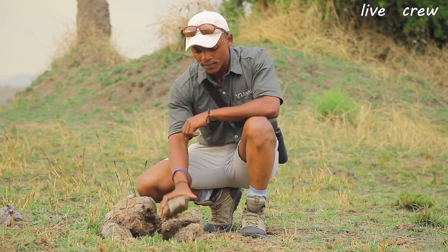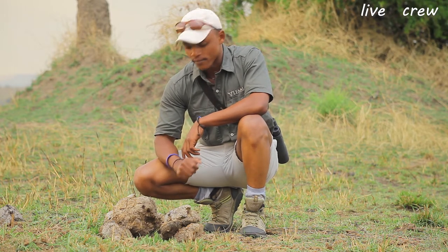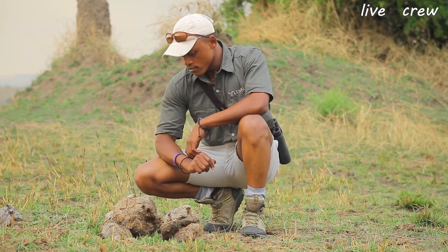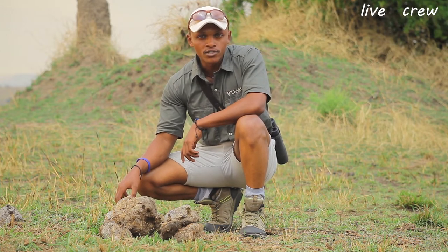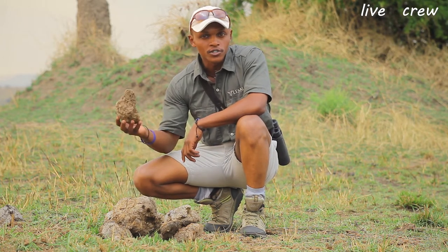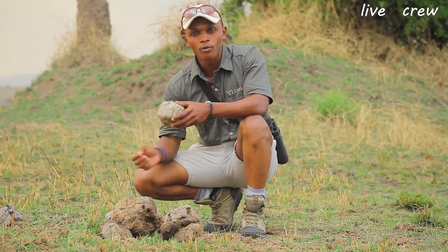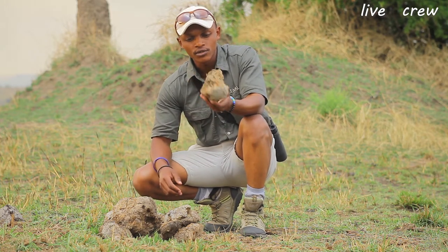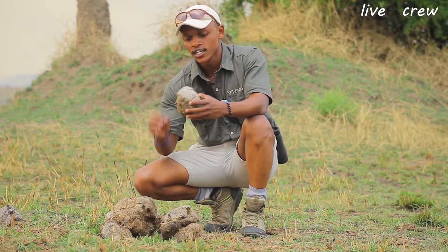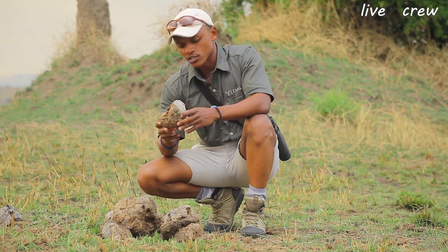We're going to jump quickly into the importances of elephant dung out here. The first very important use is that they are used as a mosquito repellent. I also use these ones as mosquito repellent around the camp. If you feel like you have so many bites on your ankles, you're going to take a piece of chunk like this one here, light it up, and then that smoke is going to scare the mosquitoes away.